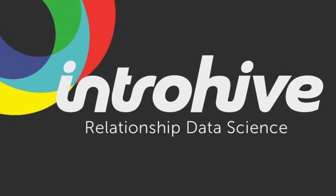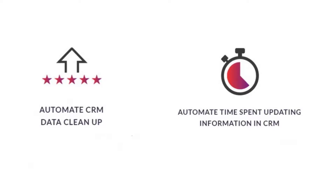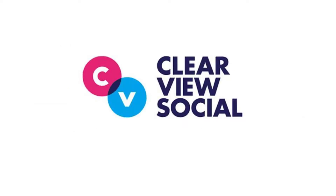IntroHive makes updates to Salesforce, our CRM, significantly easier. This technology scrapes outgoing emails for errors and automatically updates Salesforce accordingly.